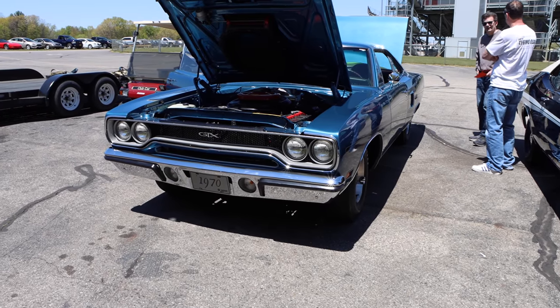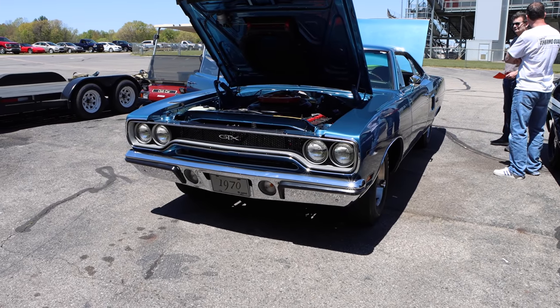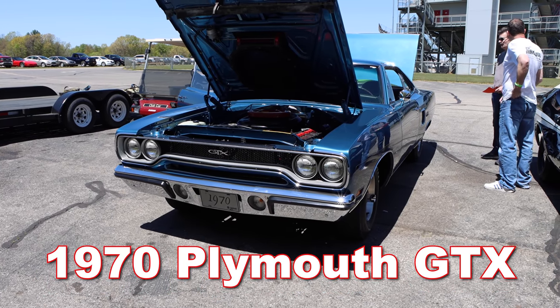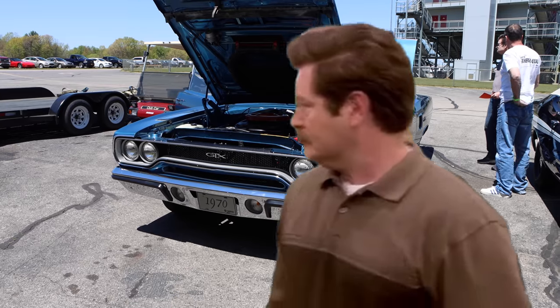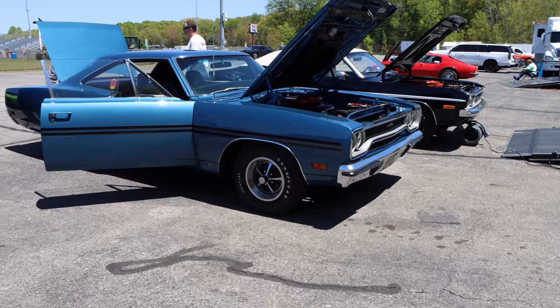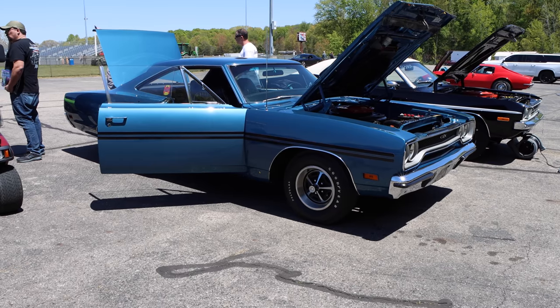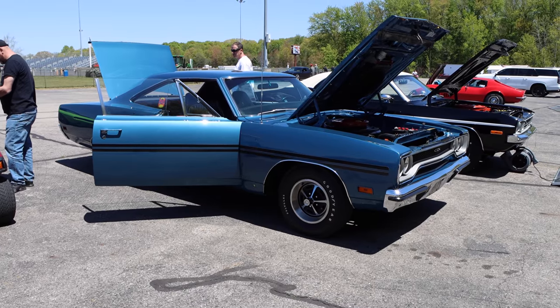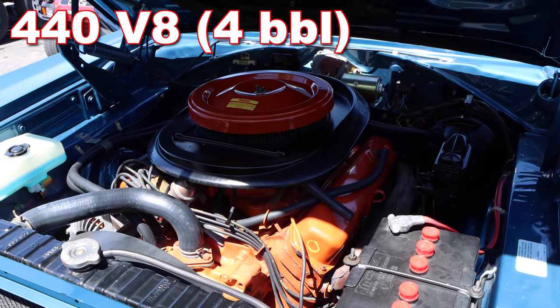Look what I found in the wild — it's a 1970 Plymouth GTX. I don't believe it. Look at that thing, and it's even in its natural drag strip habitat. Nature is amazing. This thing has a 440 cubic inch V8.